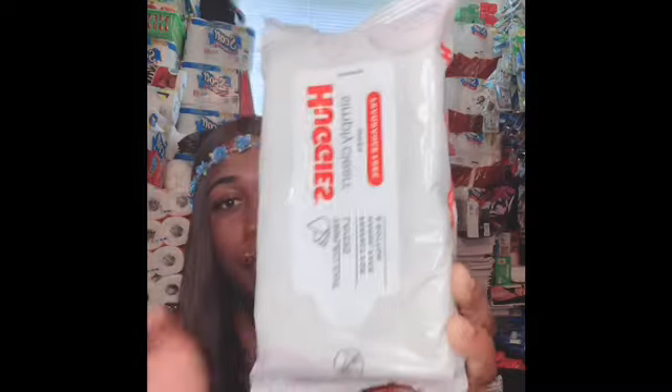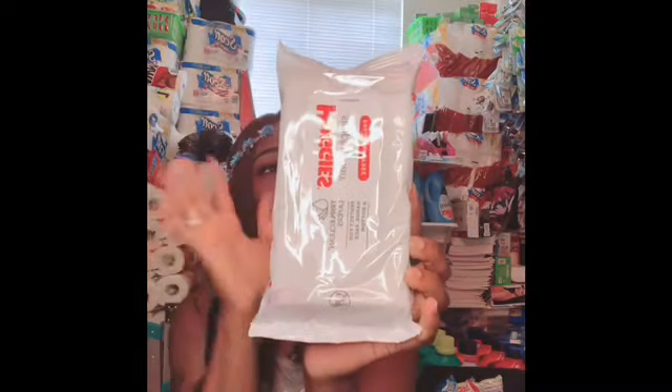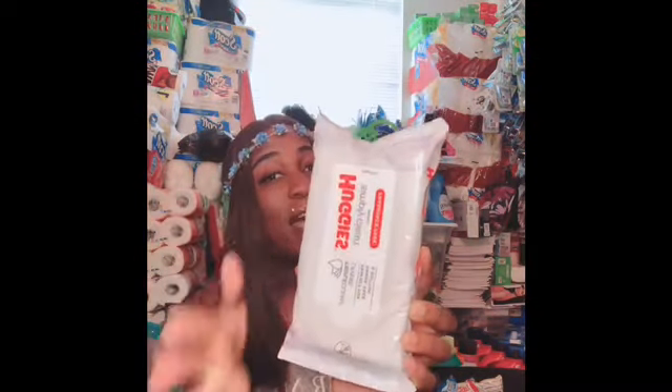Then I got some Huggies wipes. If you can't find toilet paper, this is an additional alternative — it's not flushable, but it will do the job, and you can just dispose of it as you wish. This is 40 count. I also grabbed the Fisher Price, which is 80 count. And I love wipes — they do the job of getting the job done.